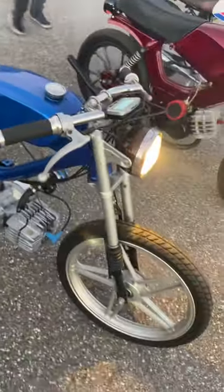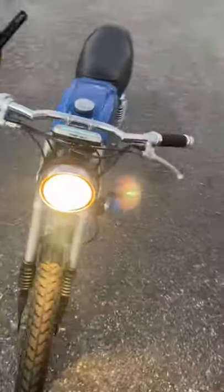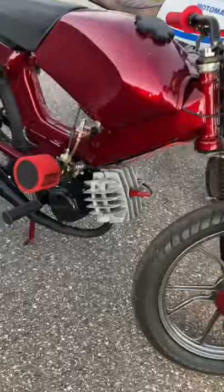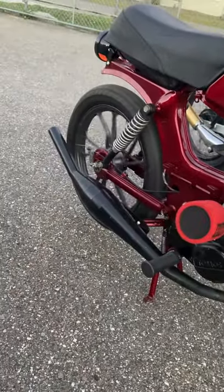A Mataboos with a full ticket kit on it. A Tomos with a 47 euro kit, with a Cranks handmade pipe.